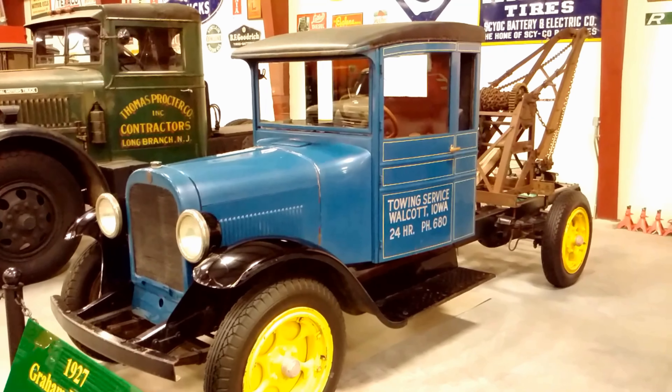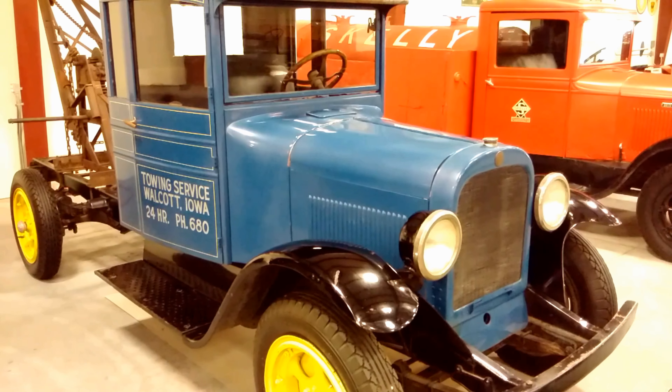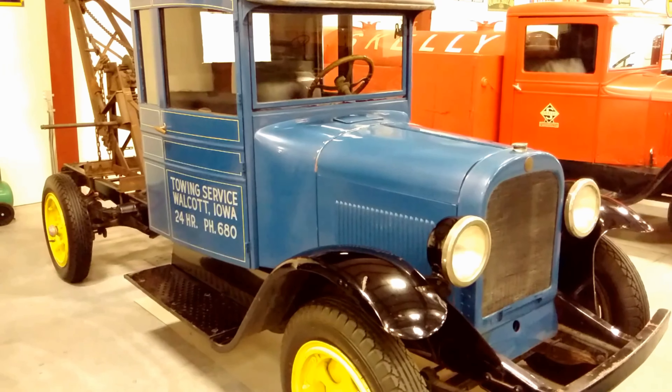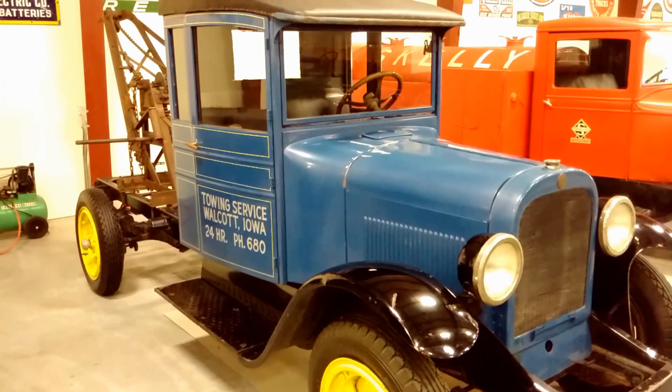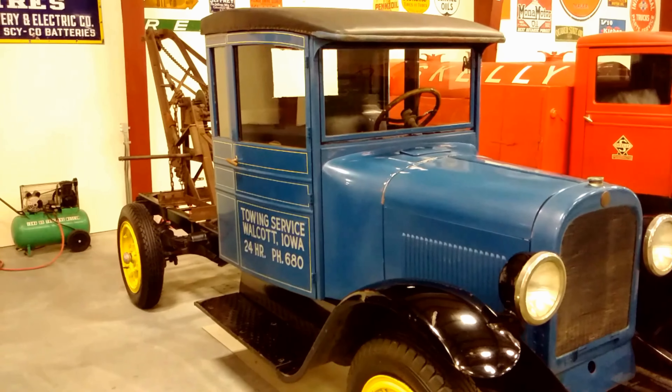The Graham BB 1-ton used a 12-volt electrical system when most were being made as 6-volt. Brand new, this retailed for $1,175. An average of 60,000 trucks were manufactured per year.